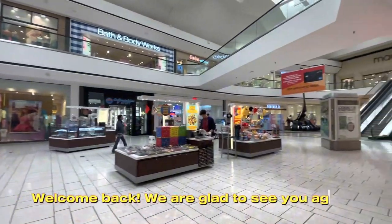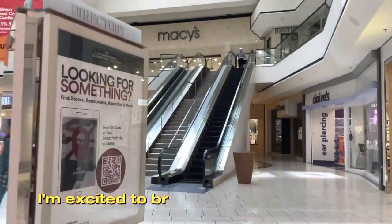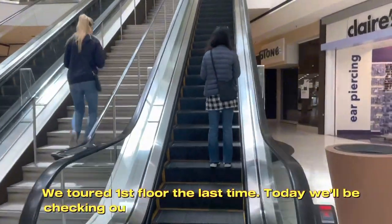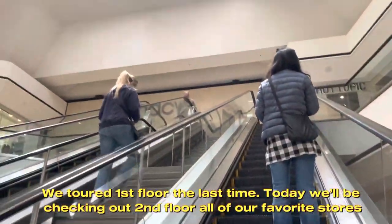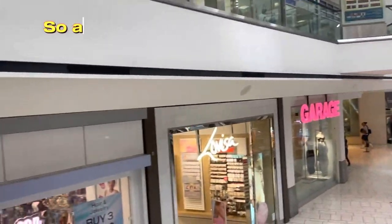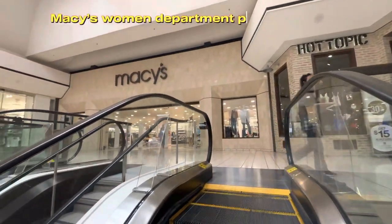Welcome back, we are glad to see you again. We've been waiting for you! I'm excited to bring you to our next tour. We toured the first floor last time — today we'll be checking out the second floor, all of our favorite stores. This is going to be fun, a lot of walking, but our eyes will be filled with beautiful things. So are you ready? Let's get this started!